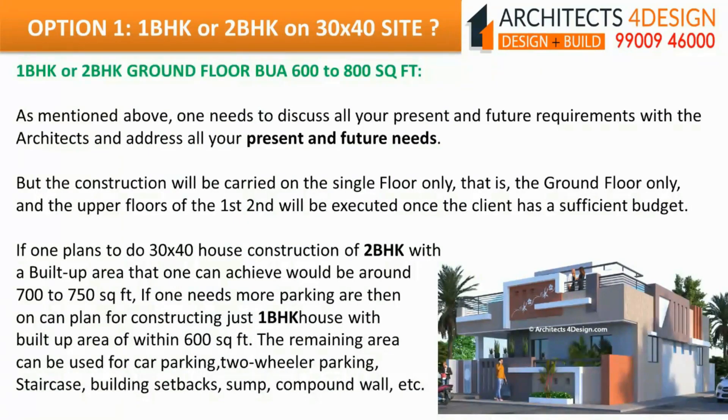For a 1BHK or 2BHK ground floor with 600 to 800 square feet built-up area, one needs to discuss all present and future requirements with architects. Construction will be carried on the single ground floor only, with upper floors executed once the client has a sufficient budget. For a 2BHK with built-up area of around 700 to 750 square feet, or a 1BHK with built-up area within 600 square feet, the remaining area can be used for car parking, 2-wheeler parking, staircase, building setbacks, sump, compound wall, etc.